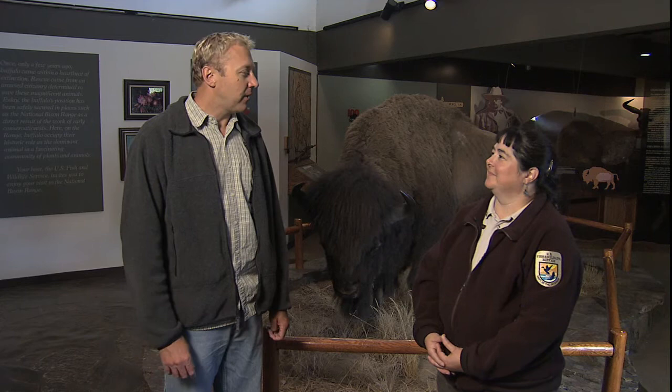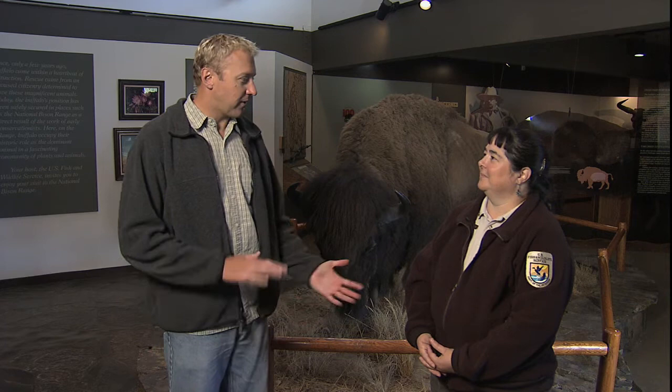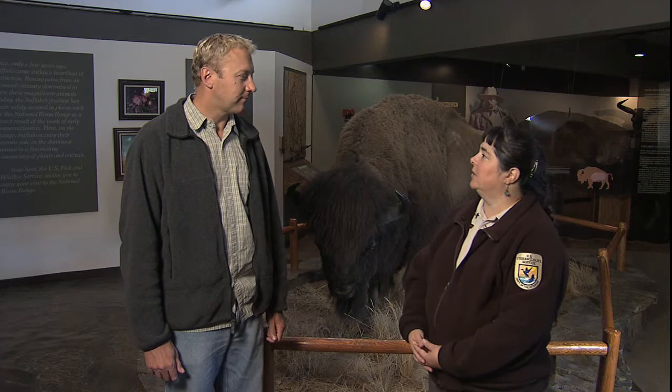We're here at the National Bison Range, which is a refuge for what we call here in America for the most part buffalo. Of course, they're not real buffalo. The National Bison Range is one of the oldest national wildlife refuges in the country. Theodore Roosevelt started it back in 1908 when he was starting the refuge system. 2008 is the 100th anniversary.